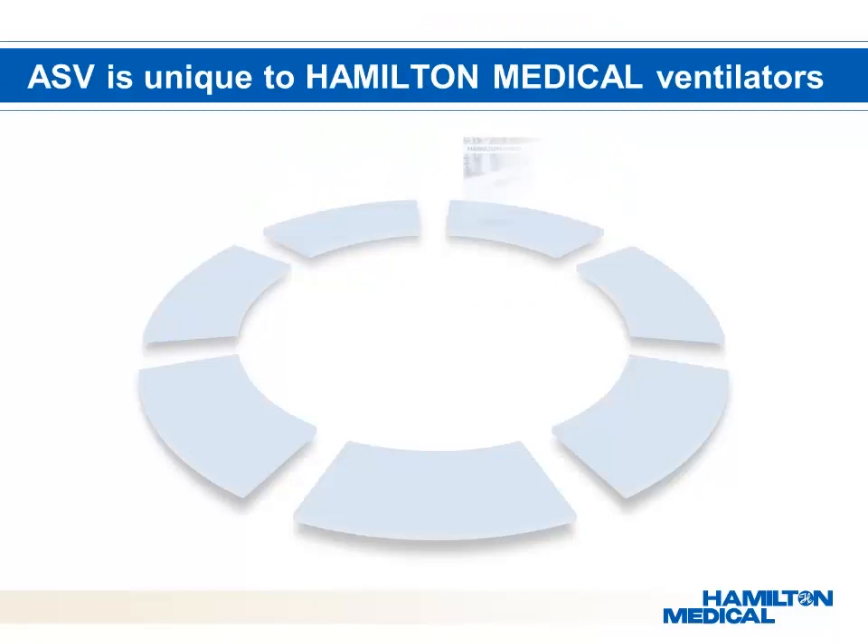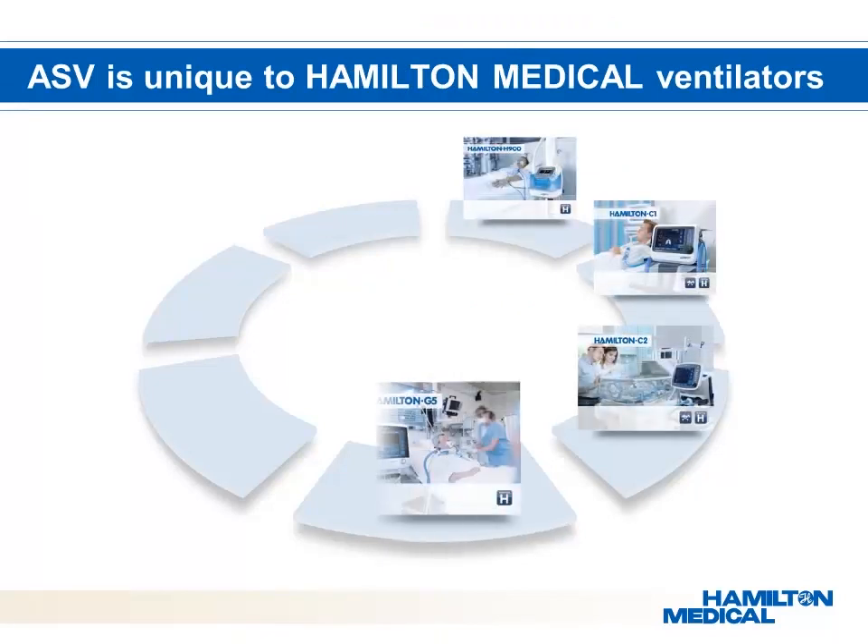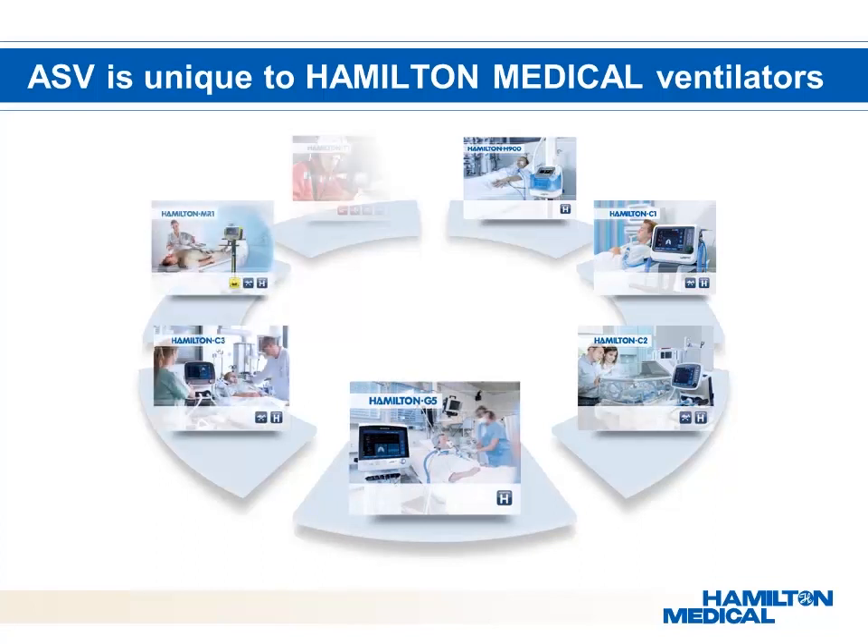ASV is unique to Hamilton Medical Ventilators and is a standard on every platform. Thanks to our award-winning, easy-to-use control panel, consistent across all Hamilton Medical Ventilator platforms, each Hamilton Medical Ventilator with ASV is user-friendly and has minimal maintenance costs due to normal wear and tear.